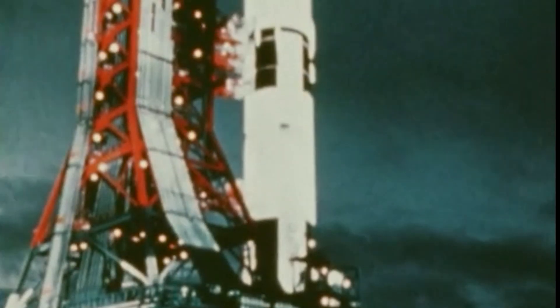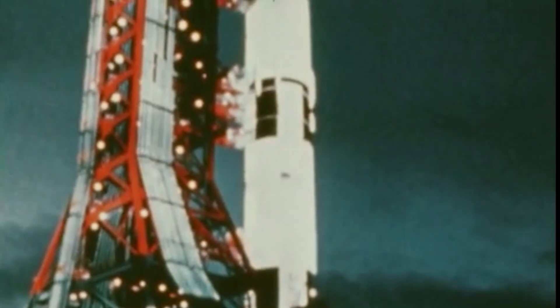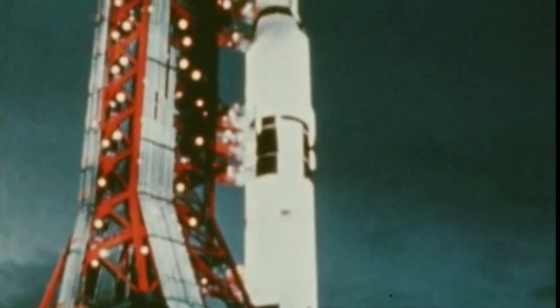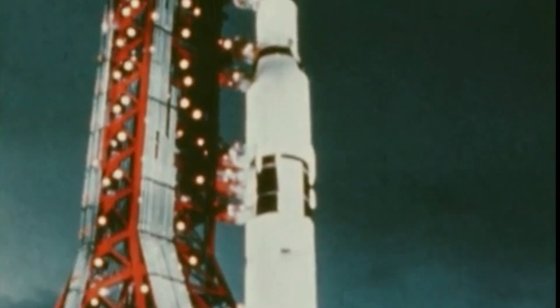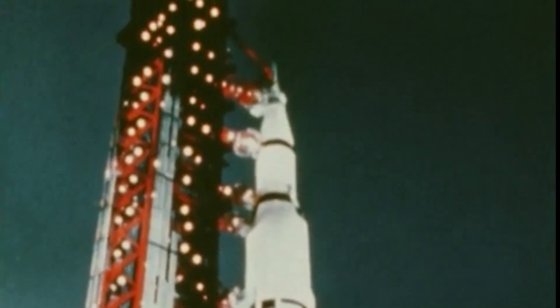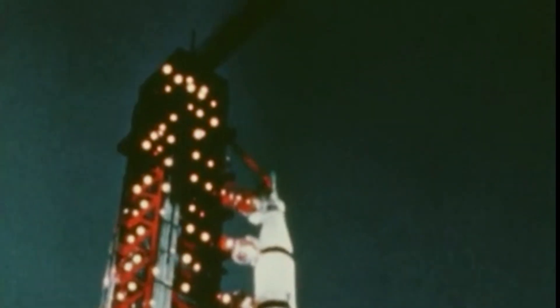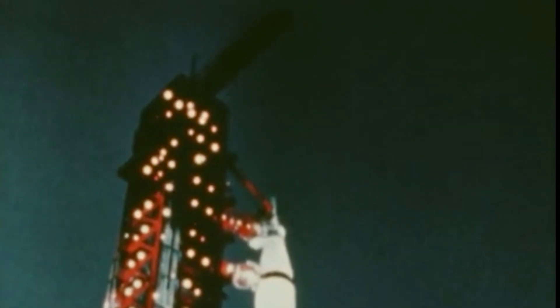This is Apollo Saturn Launch Control. We've just passed the 30-minute mark in our countdown. We're now at T-minus 29 minutes, 54 seconds and counting. The countdown for Apollo 12 still going at this time. Project officials are still keeping a close eye on this weather front that has moved into the area more rapidly than anticipated earlier this morning. The weather front actually speeded up a little later in the morning. A determination has been made to continue this countdown at least down to the 10-minute mark in the count. T-minus 28 minutes, 25 seconds and counting.